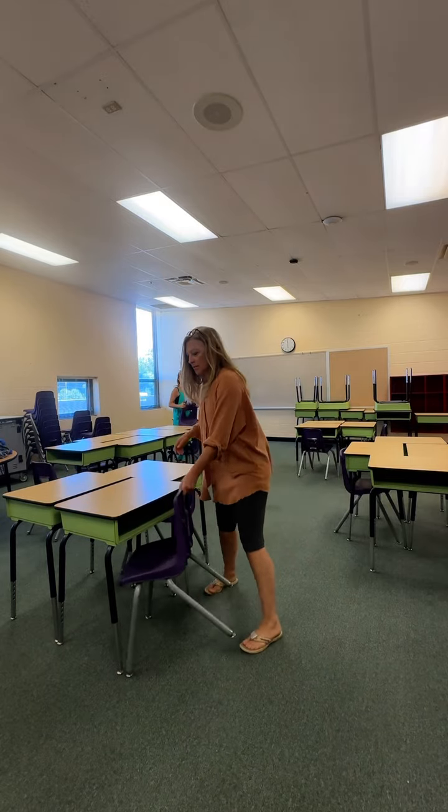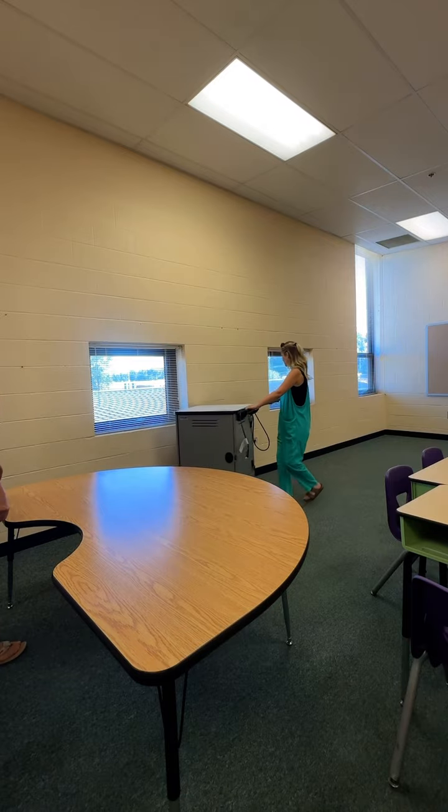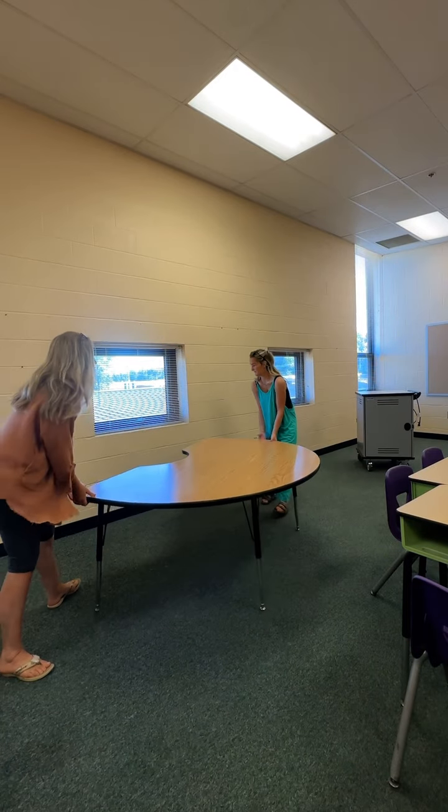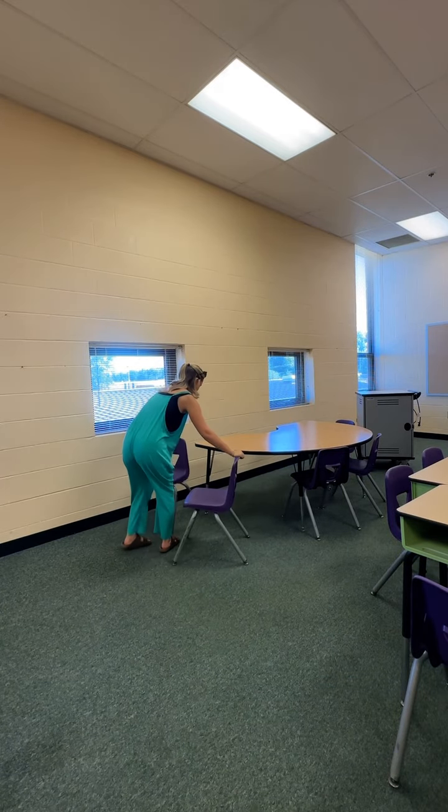This year I do have a teaching partner — she's teaching language arts and social studies. Our classes are going to switch classrooms throughout the day, so each of us will teach a total of four classes. I'm super pumped about it and I was thrilled to find out I was staying in third grade.